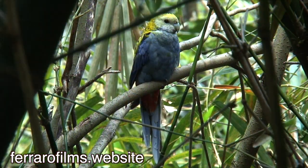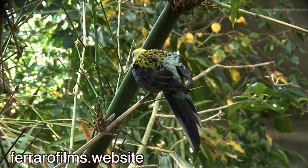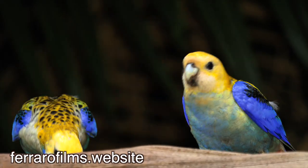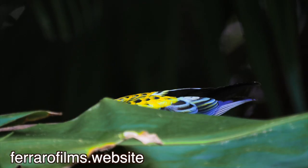Pale-headed Rosellas feed mainly on the ground, but also in trees and shrubs. They feed more often in shade than in sunlight. They also frequent feeders.